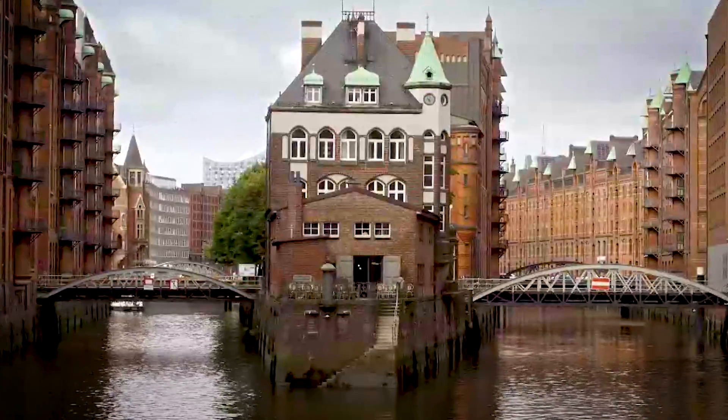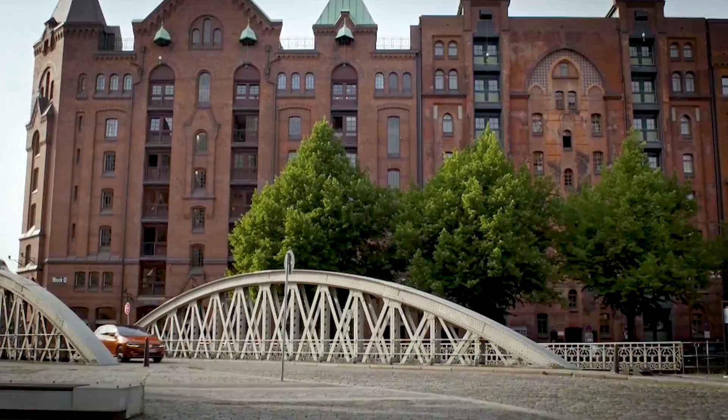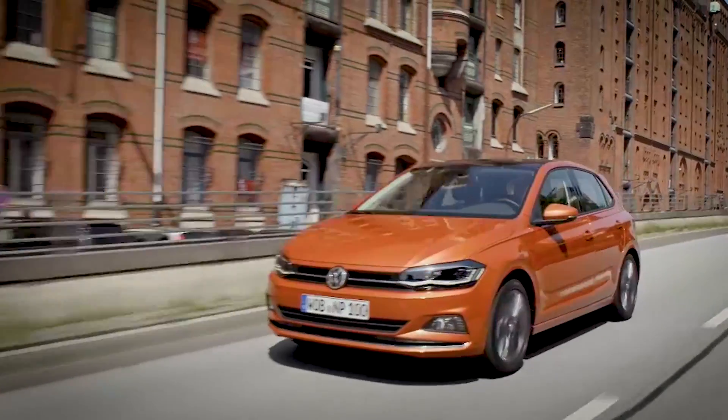This generation Polo is only available as a five-door — they've done away with the three-door because there just wasn't customer demand. It is available with a wide range of engines, including a couple of 1.6 diesels and three three-cylinder petrol engines. They're all turbocharged. This is the most powerful one, and it comes with a DSG gearbox, giving you performance plus the convenience of an automatic.